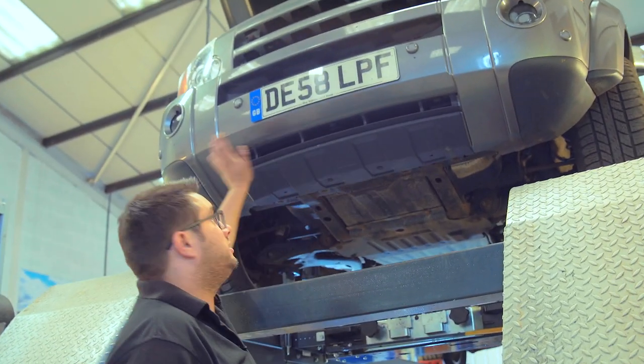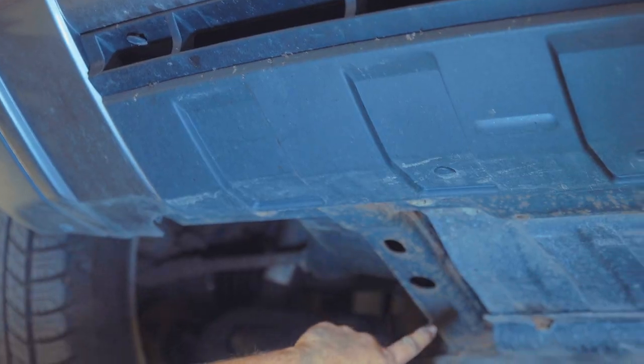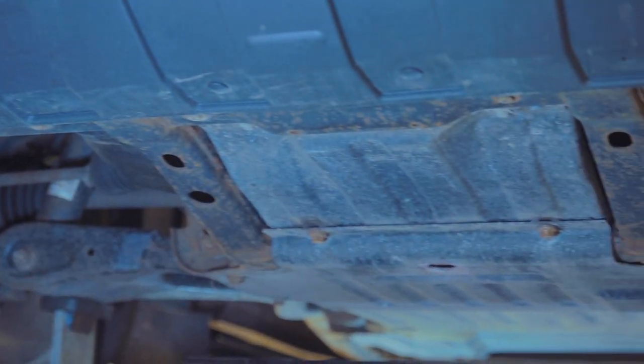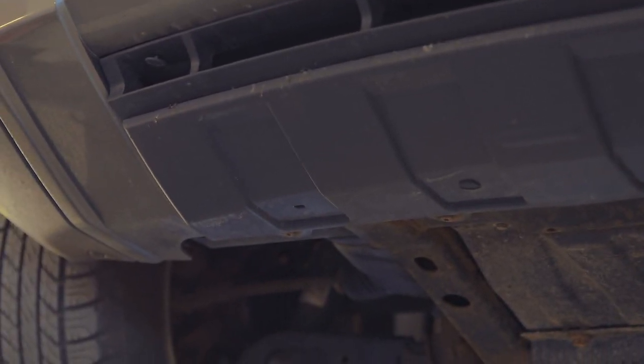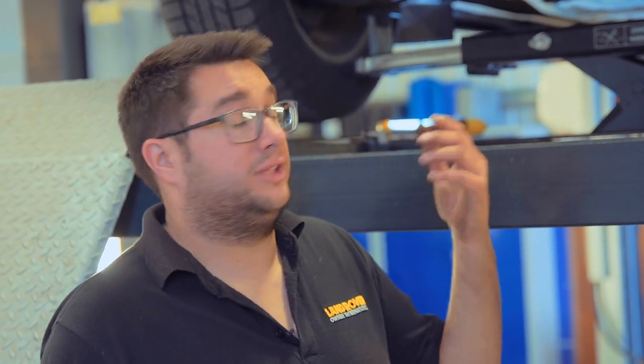Finally, at the front of the car, check the underside of the front bumper and under trays for any dents, scrapes, and marks from off-road use, as that will give you a good indication of how the vehicle's been treated. The Discovery 3 is a great car — pick a good one and it will serve you well, and all the parts are available from Britpart. Check out more videos on Land Rovers and how to keep them on the road in the Britpart workshop series.